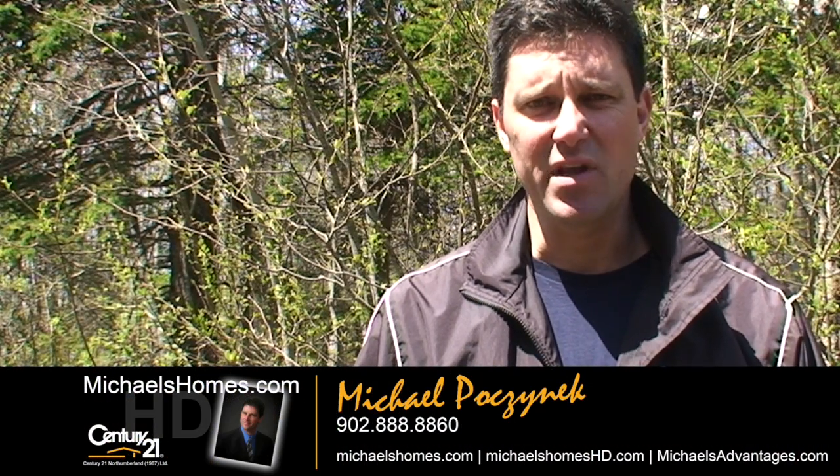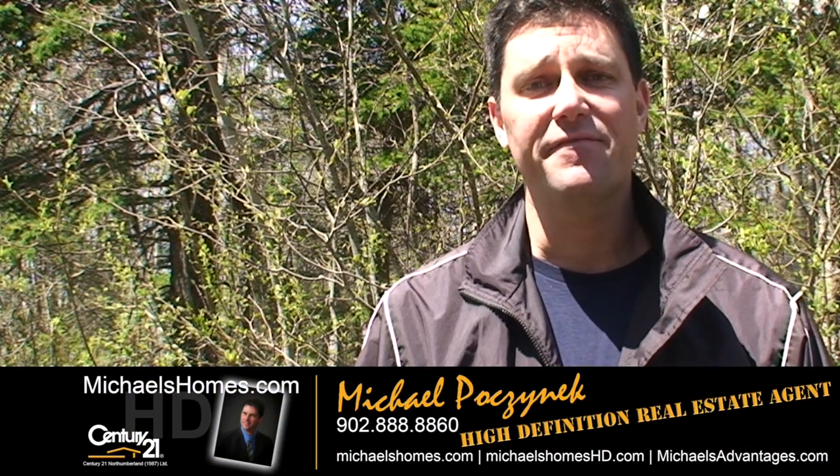Good day everybody, Michael Posnick, Century 21 Northumberland, coming to you live from North Enmore.